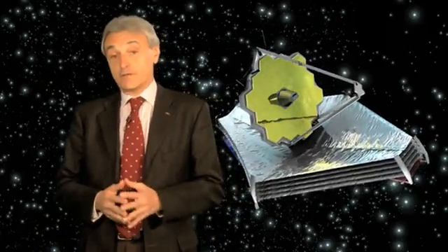Sometimes known as the successor to Hubble, there are many aspects of the James Webb Space Telescope that are very different, such as the wavelengths of the light it will detect, its orbit and its size.